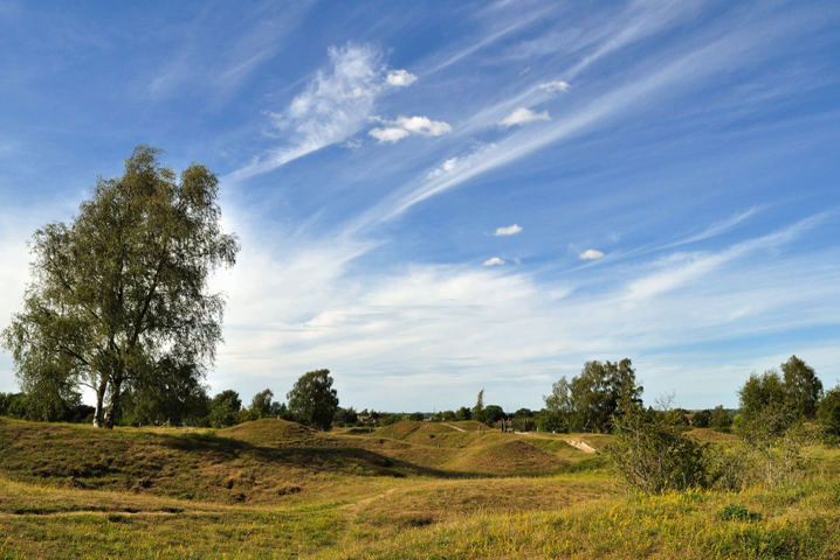Barnock's rich flora supports a wide variety of wildlife, especially insects, and a number of nationally scarce species are found here.